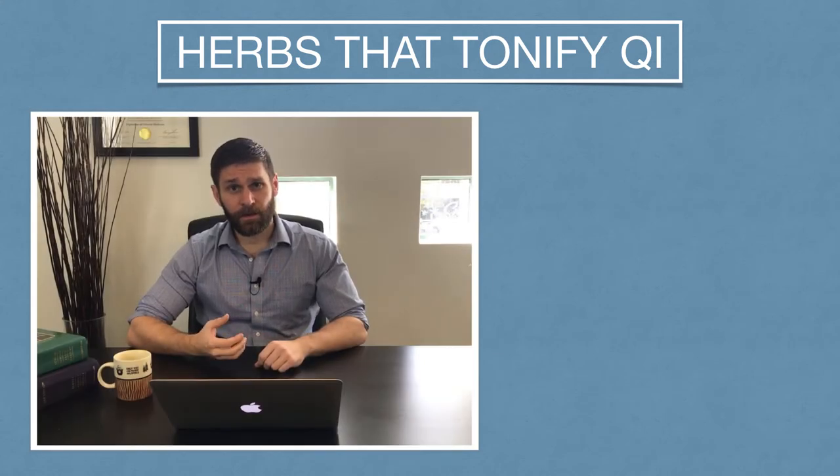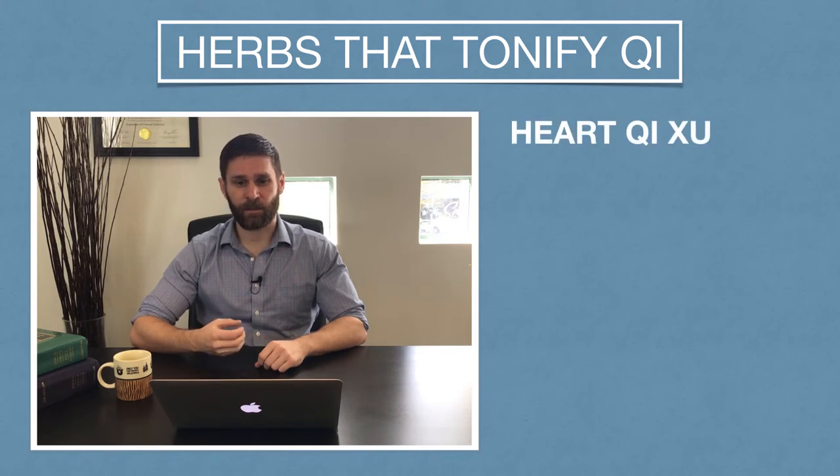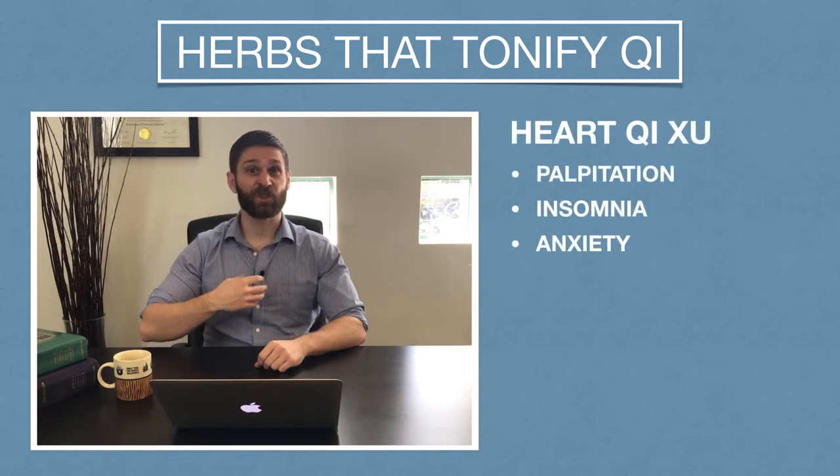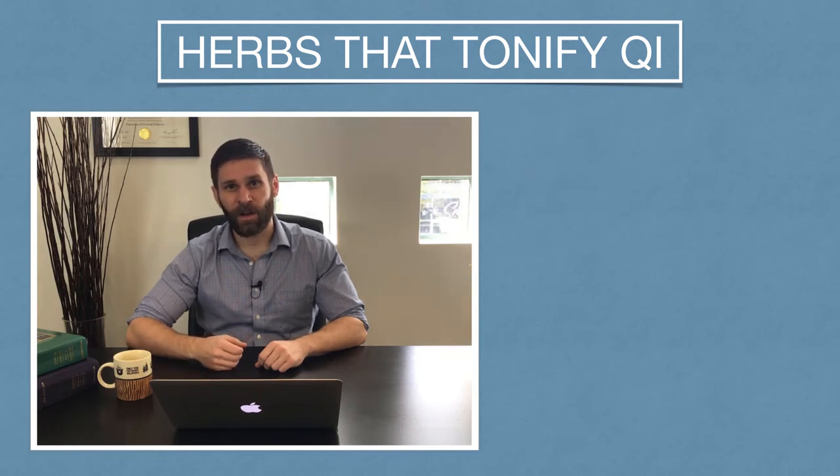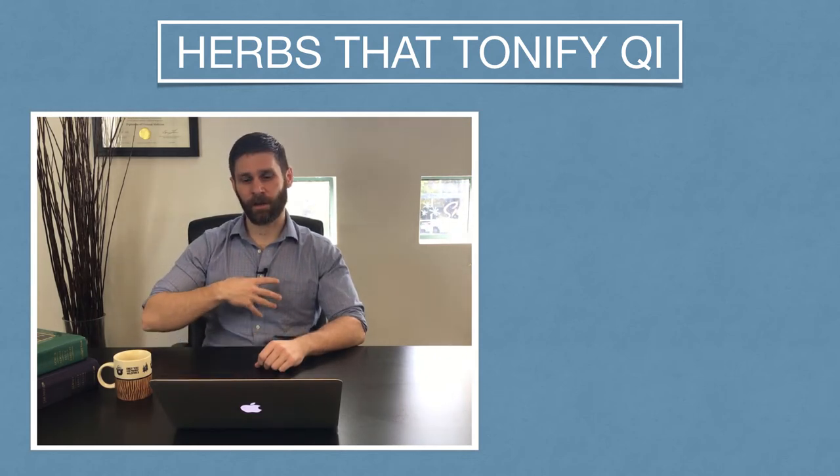Any other type of qi deficiency we might talk about — we might say heart qi deficiency. This comes with things like palpitations, certain shen problems like irritability and anxiety, but that's about it. We don't really talk about liver qi deficiency or large intestine qi deficiency or anything like that. We're mostly talking about the lung and the spleen.